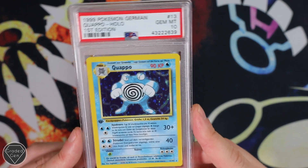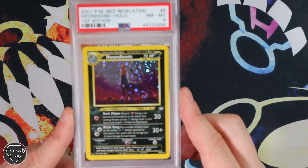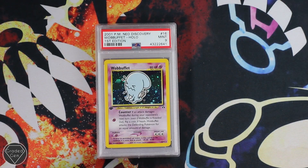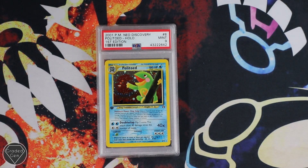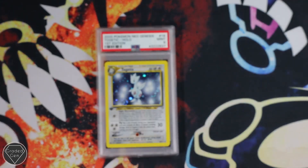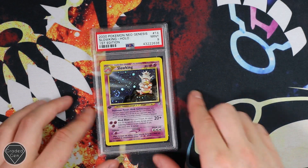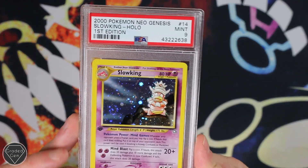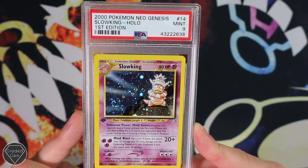Your German Base Set First Edition Clefairy did receive that Gem Mint 10 grade that we're all chasing, as did the Mewtwo — Gem Mint 10, absolutely stunning. Another Houndoom from Neo Revelation with the Near Mint 8 grade. Wobbuffet with the Mint 9 — very cool. Neo Discovery Mint 9 Politoed. Neo Genesis Mint 9 Togetic. And last but not least, we have the Slowking as a Mint 9 as well. So just a load of Mint 9s on the First Edition. Thanks as always, Yannick — these will be with you soon.